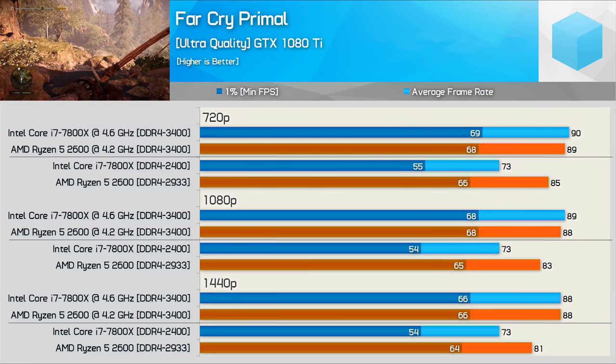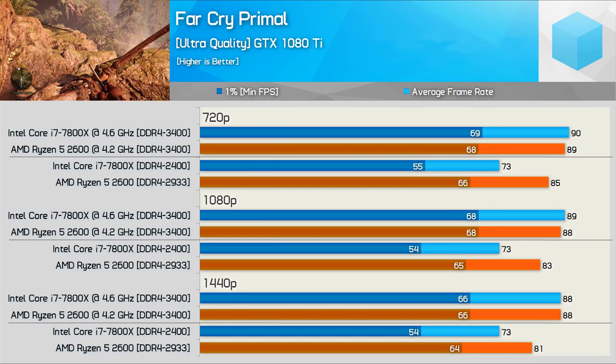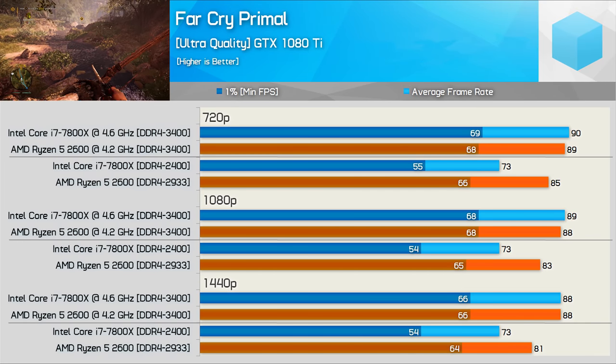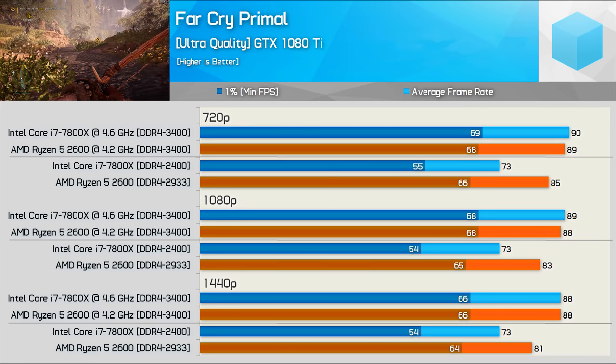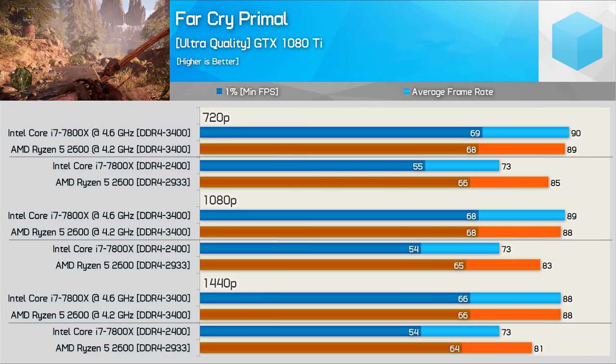Far Cry Primal is primarily CPU bound and out of the box the 2600 wipes the floor with the 7800X. Once both CPUs are overclocked, performance is much the same and we see them limiting the GTX 1080 Ti to around 88 to 90 fps.